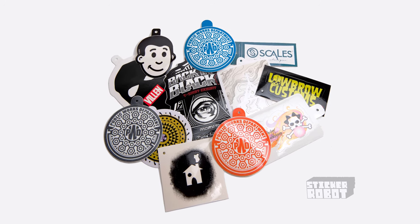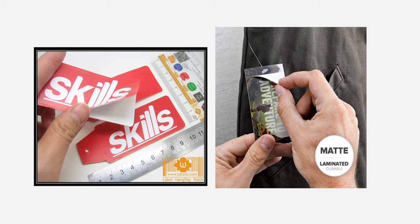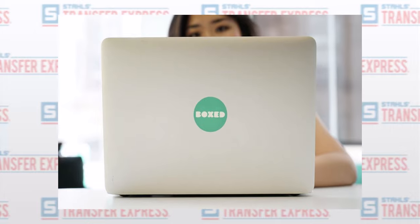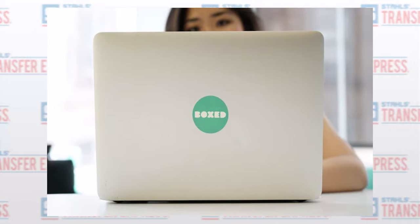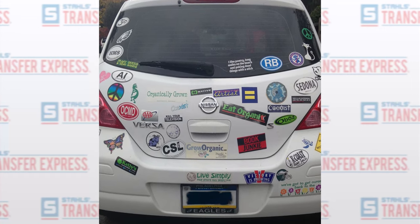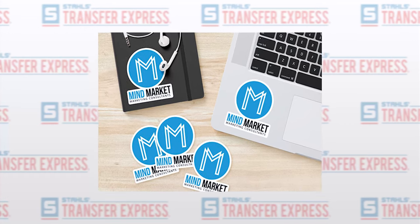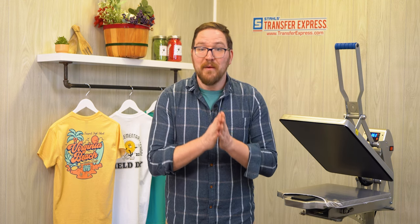One trend we've seen on the rise recently is sticker hang tags — that's a branded sticker on one side and a printed liner on the back. You've most likely got a custom print shop in your area that offers this, or you could order from one of the national online sticker printers that offer sticker hang tags just like these. They're a nice added bonus because, number one, who doesn't love stickers, and number two, depending on where they put it — be it a laptop, a bumper, or anything else — you've now got a mini traveling billboard advertising your brand.